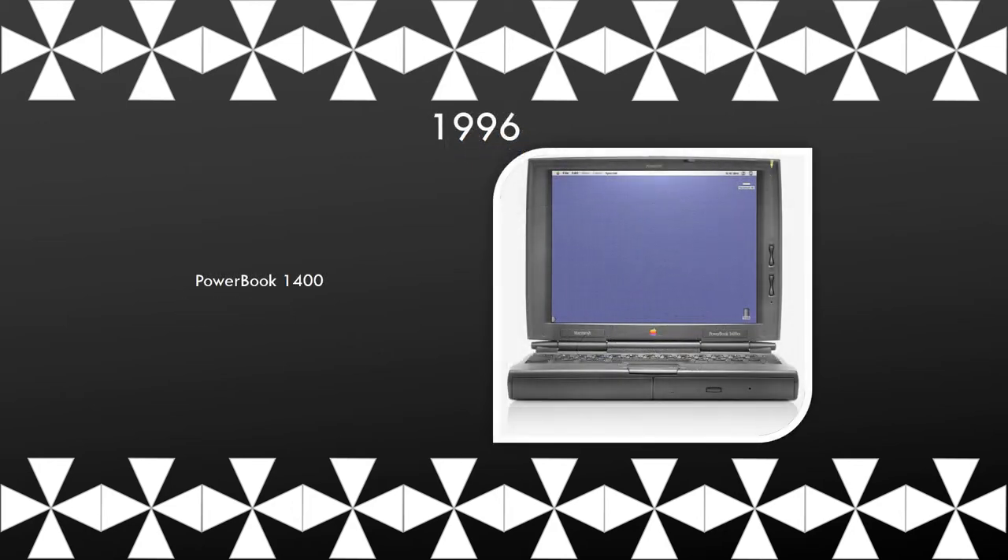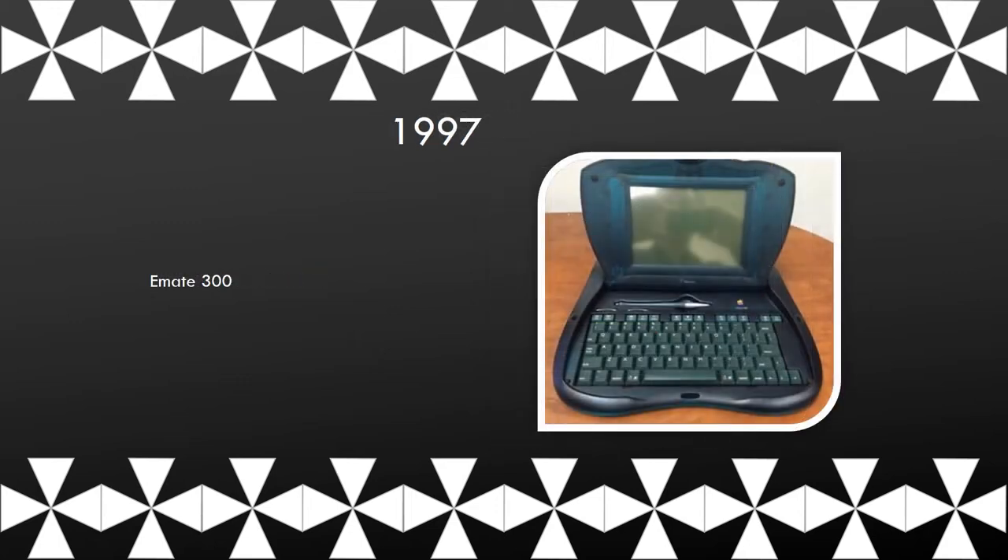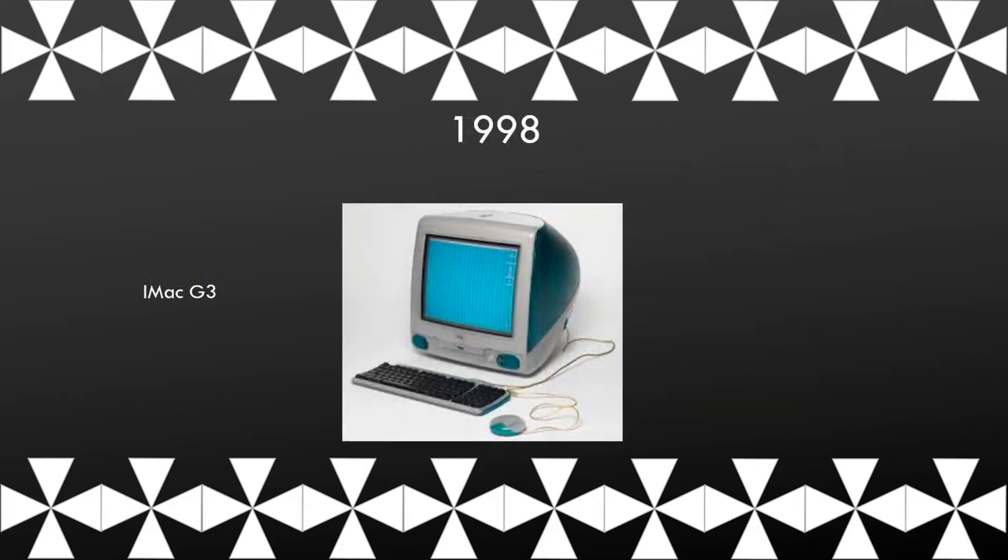This is the PowerBook 1400. The eMate 300 was unlike any computer — it had a translucent shell to protect it from high drops, dirt, water, and food and drinks. The Mac G3 was made primarily for the internet.